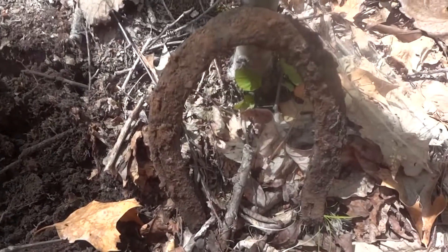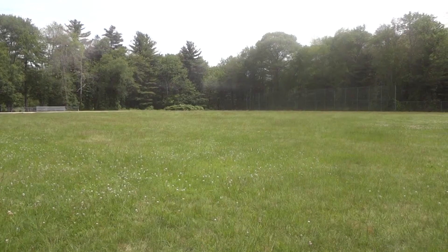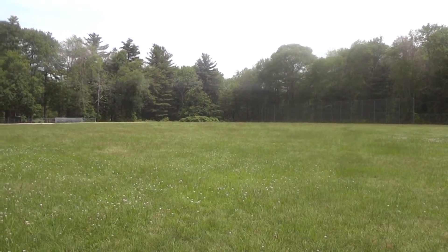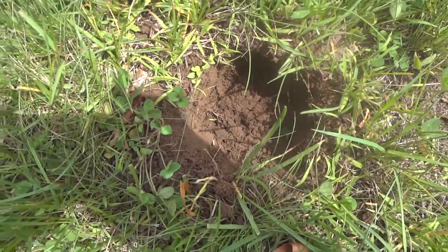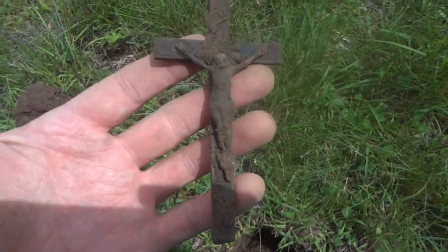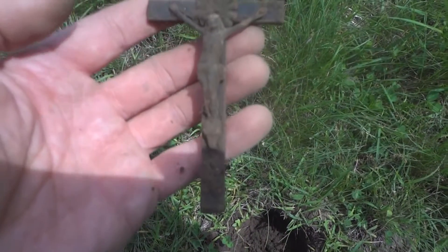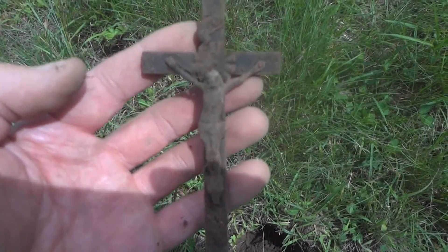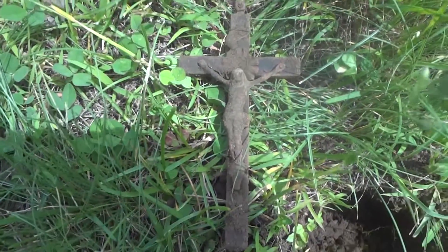Just a couple inches down, it's a horseshoe — not a thrilling find but at least it's something. On to the next. New ball field today, nice day. Only maybe two or three inches down — interesting find, a crucifix. Unfortunately I think it's copper or brass, not silver, but still a good find.